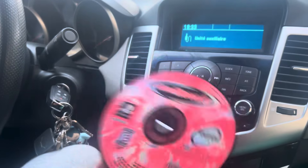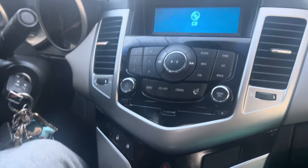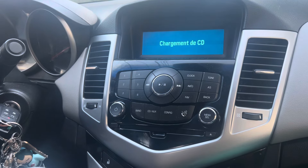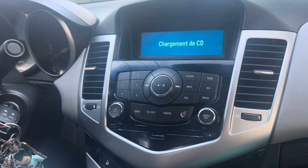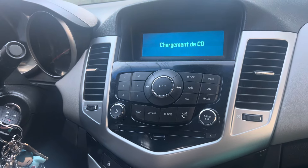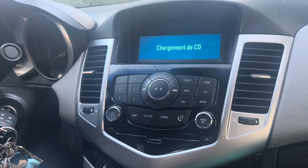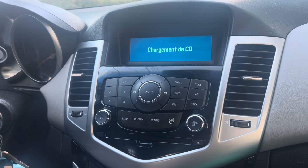Here's my PS1 game, Jet Moto 3, and I'll insert it now. It's loading forever. I really hope it works.